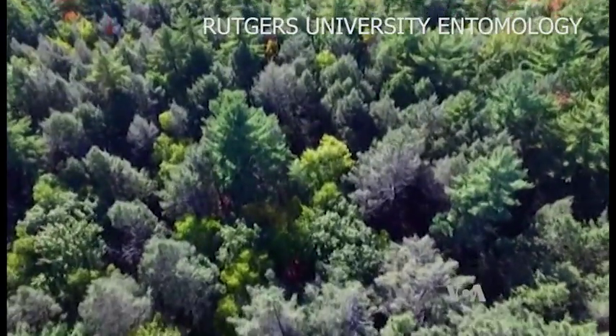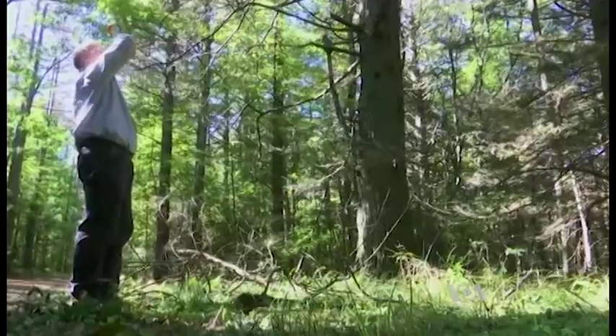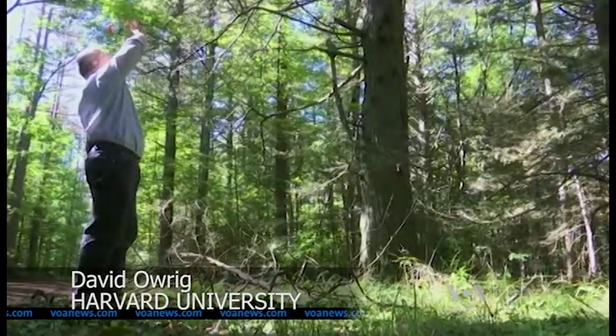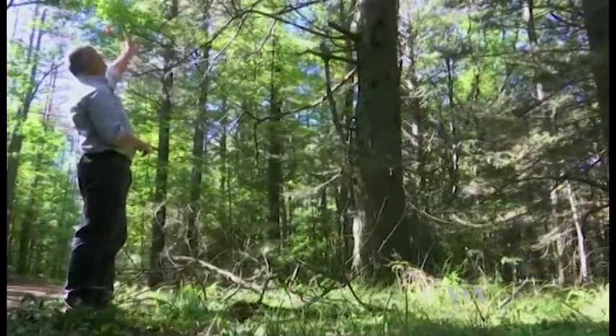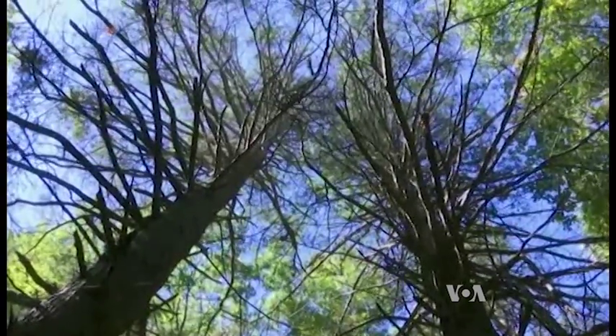Something is rotten in many of America's forests. This should be a dark green canopy, and this should be very shaded underneath. And so the fact that we can see so much gray and brown from the twigs — it's striking.